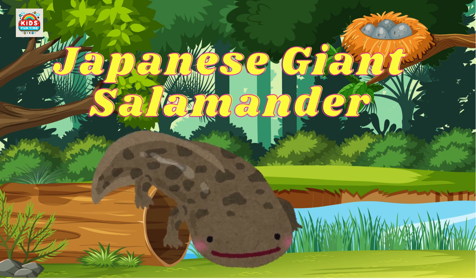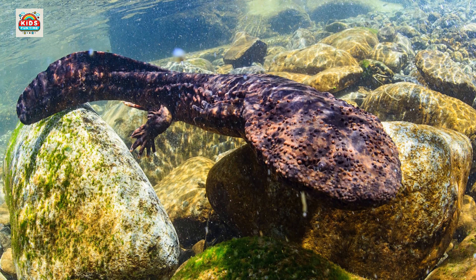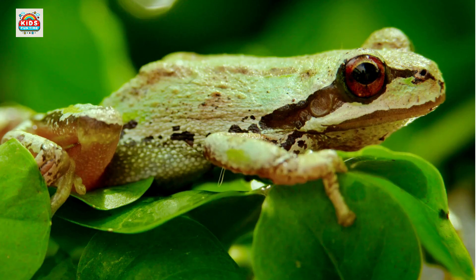Japanese giant salamander. The second-largest amphibian, growing up to 5 feet. Waxy monkey tree frog. Secretes waxy substances to prevent skin from drying out.